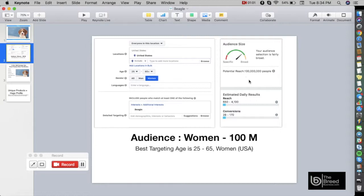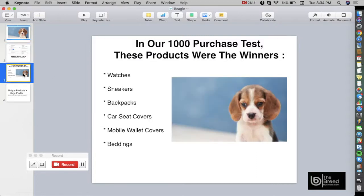We have done intensive testing to know what kind of products this audience wants to buy. In our 1,000-purchase test, these products were the winners for the Beagle: watches, sneakers, backpacks, car seat covers, mobile wallet covers, and beddings.